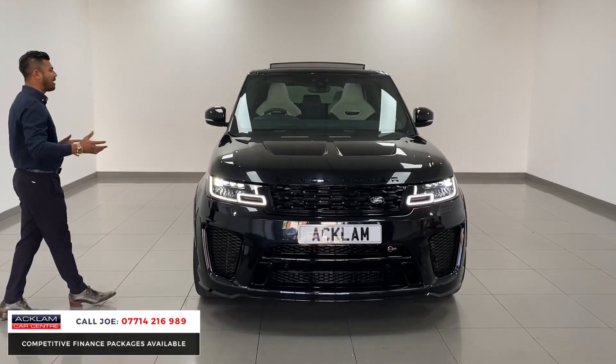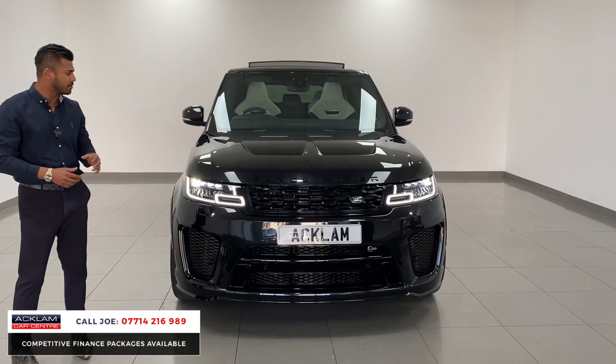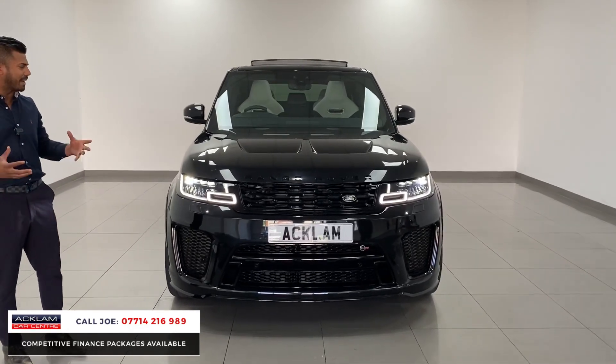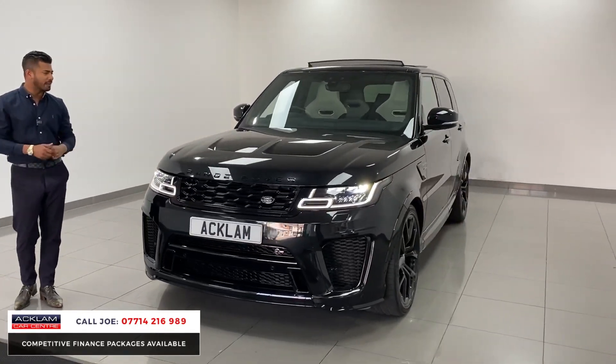Now it's an SVR, you're talking 575 brake horsepower, 0 to 60 in 4.7 seconds. It looks tremendous, nice and big, great four-wheel drive with some great features, but a brilliant driver.